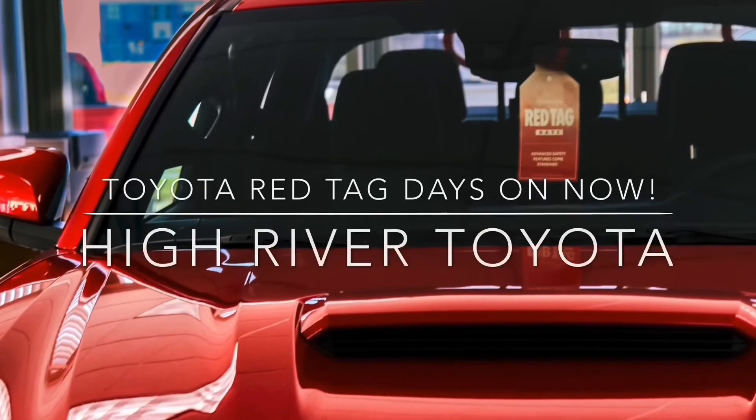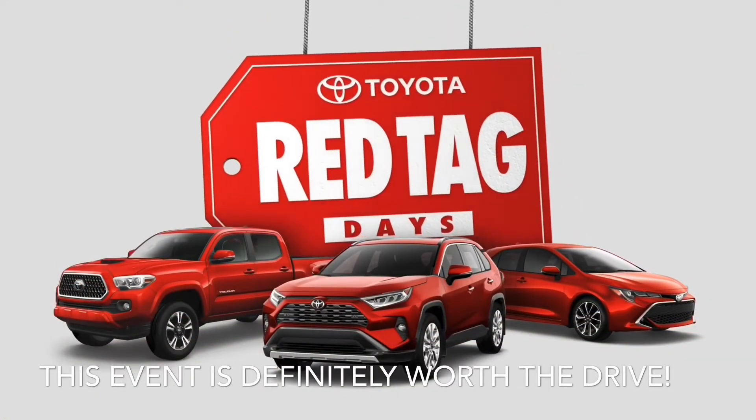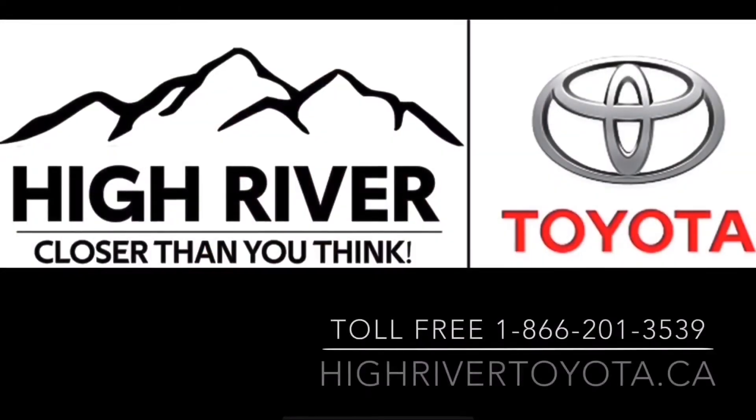Schedule your test drive today at High River Toyota, where the Red Tag Days event is on now. Thank you for choosing High River Toyota — it's closer than you think.